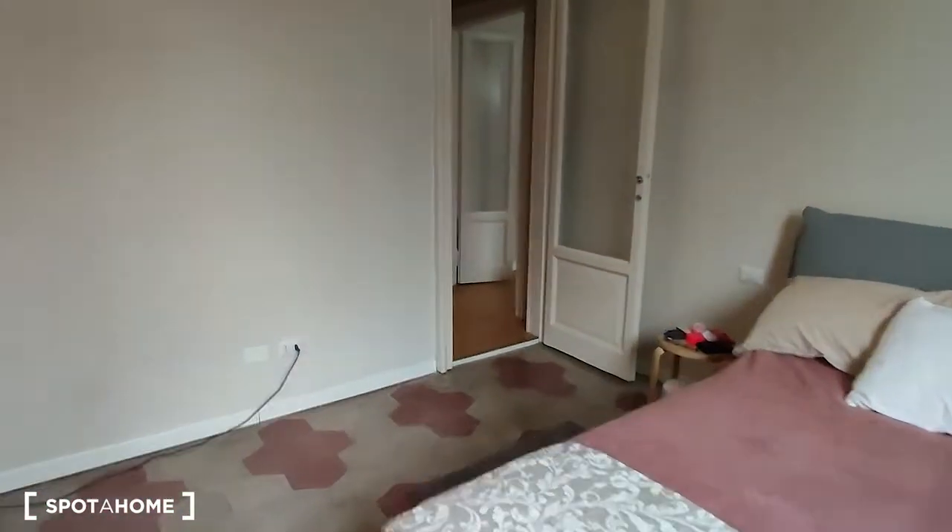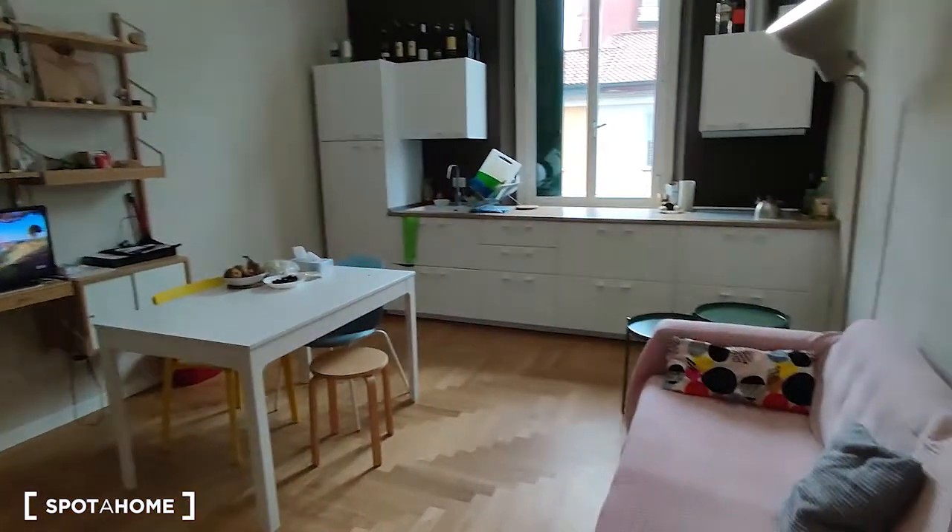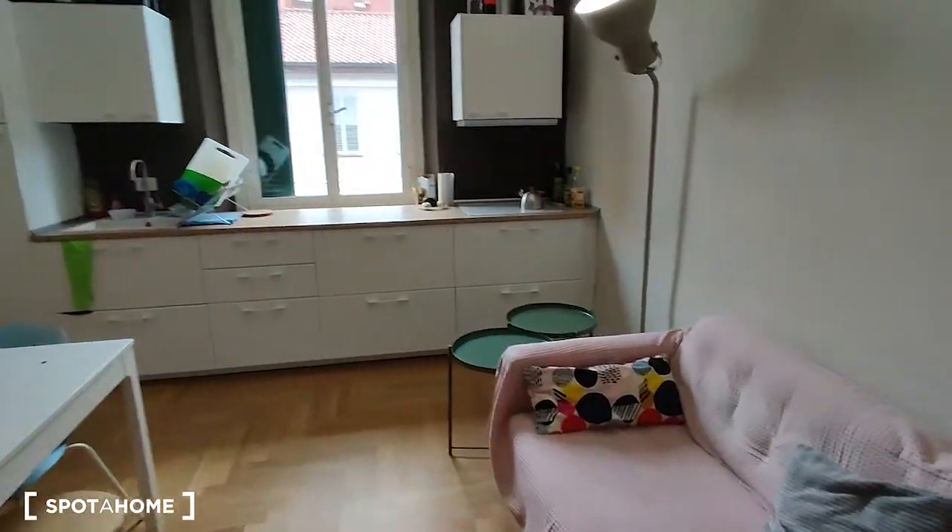The room is really spacious. Now we're walking back to the living room, from which we have another view. As you saw, the house is pretty nice, very well furnished, and both the private and public rooms are really spacious and well furnished. That's it — see you and bye from Nicola, ciao!